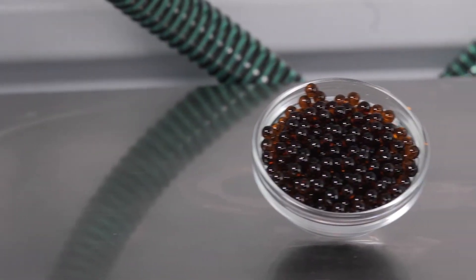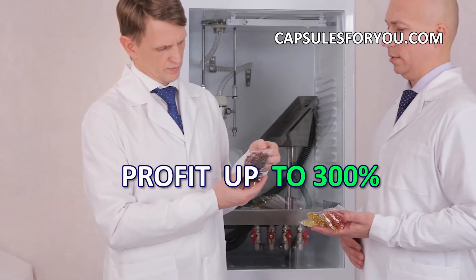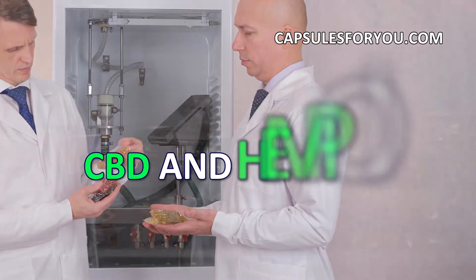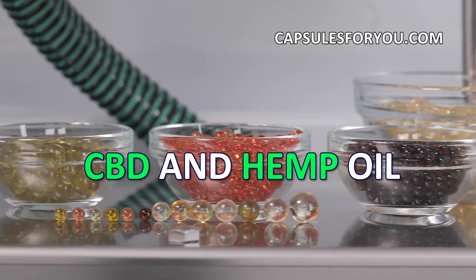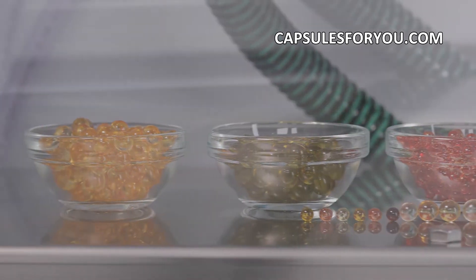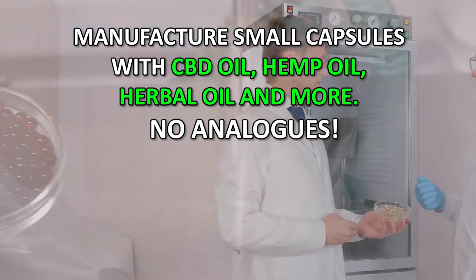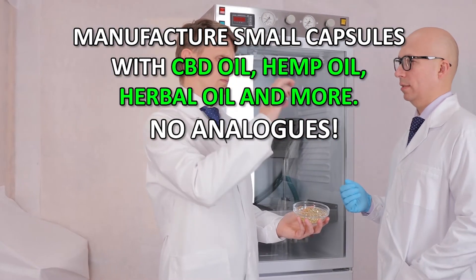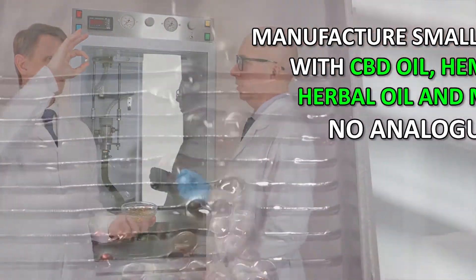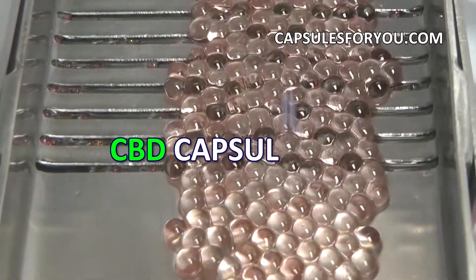Our technology has no waste products and is the most efficient in terms of cost of the finished products. If you have oil or animal fat, then by getting our equipment and technology, you can easily produce round-shaped capsules with a diameter of 1 to 10 mm. You can also smoothly adjust the weight of the capsule to the required. The gelatinous shell can be painted in any color.